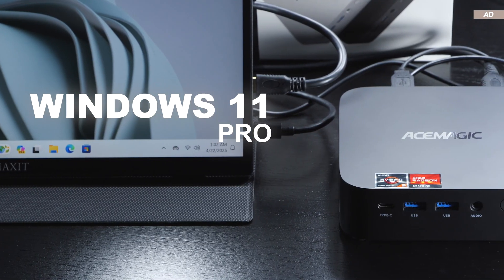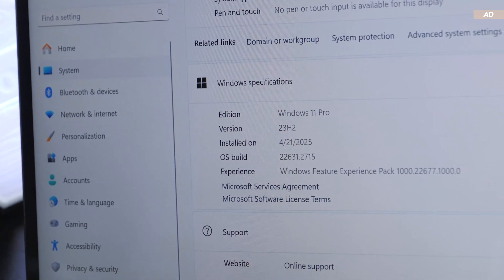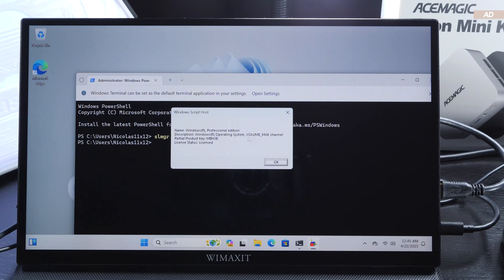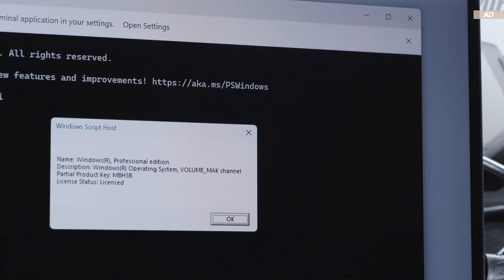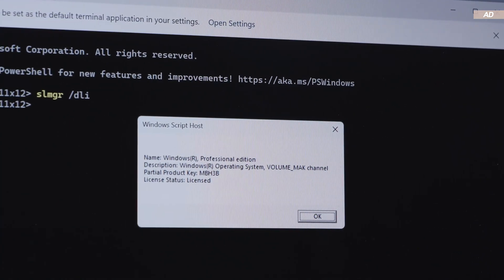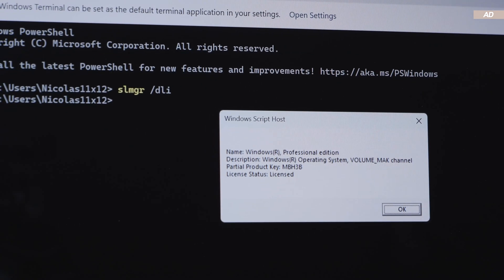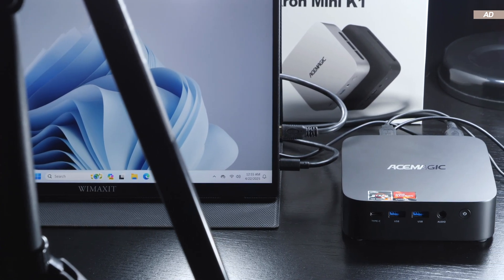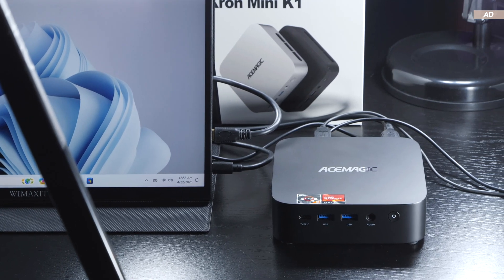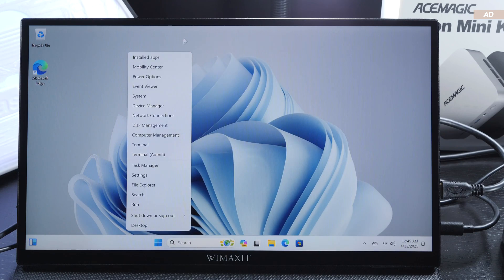As expected, Windows 11 Pro is pre-installed. Out of the box it's version 23H2. After performing a quick check, it turns out that AceMagic activated using a Volume MAK license key. Some members of the community have reported issues with such a license after a while — Windows was suddenly no longer activated and they had to purchase a key themselves. Others, however, reported they hadn't had any issues. So it's best to look at the Volume MAK activation with a bit of caution. There doesn't appear to be any bloatware or third-party programs on the system — this does appear to be a clean install of Windows.